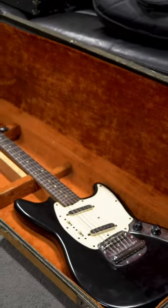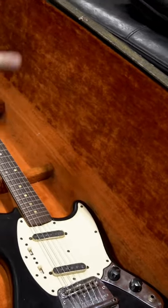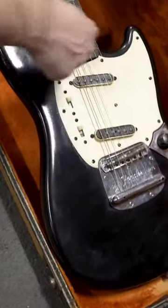Here we have a 1966 Fender Mustang that has been refinished in black. The Fender logo has completely worn off. The pickup covers have completely disintegrated on top, but the rest of them are still there.